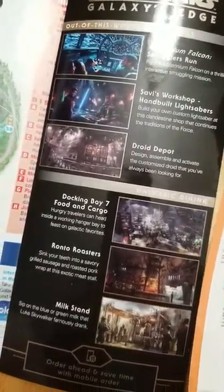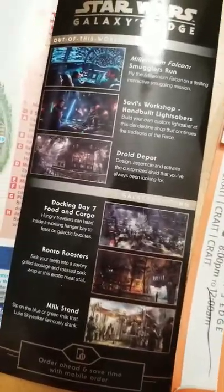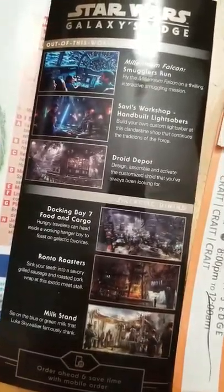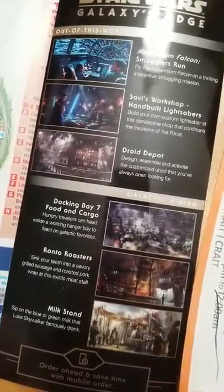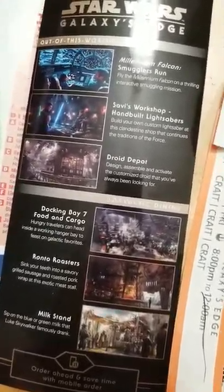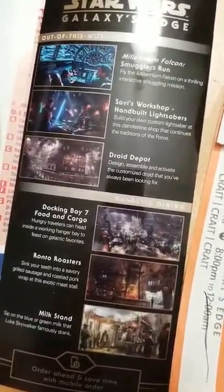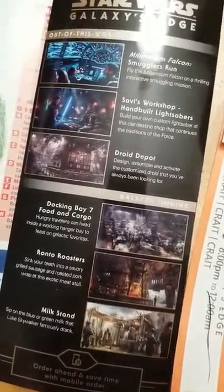My recommendation: when you first get in, get some souvenirs and do your Milk Stand thing while you're in line at the Cantina, because you can do that during the wait. Then after you've done the food at Docking Bay 7 and your shopping, get in line at the Cantina.